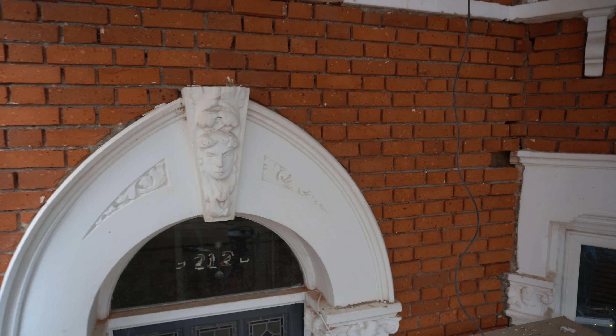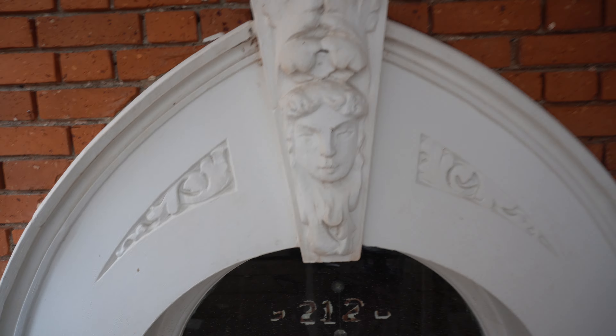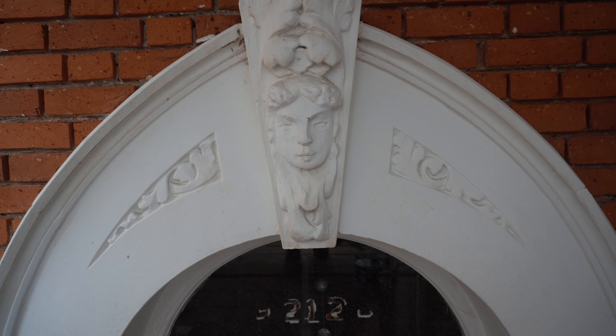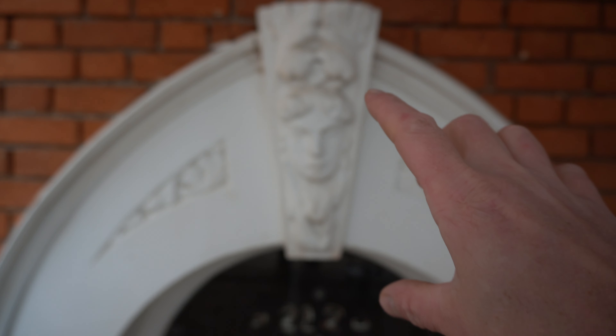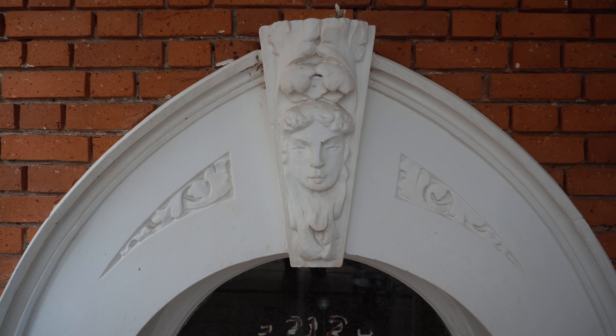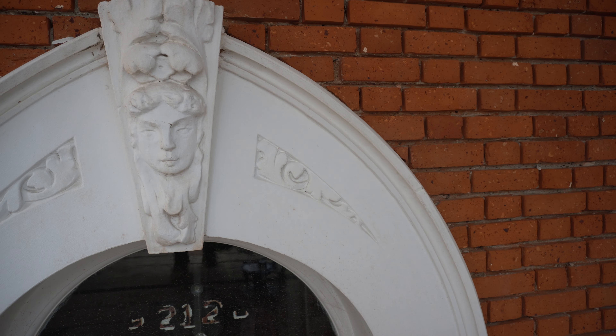Everything's going really well so far. As you can see, these houses on the Corbett estate have some beautiful stone features, so once we remove all of the paint from all of this stonework we're going to see so much more beautiful edges and profiles throughout this whole building.